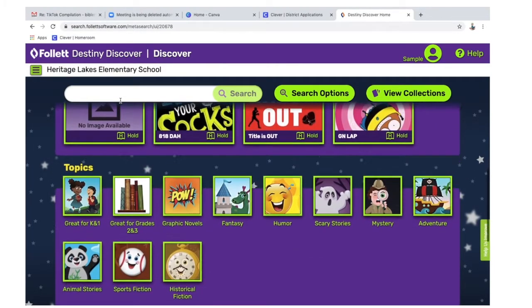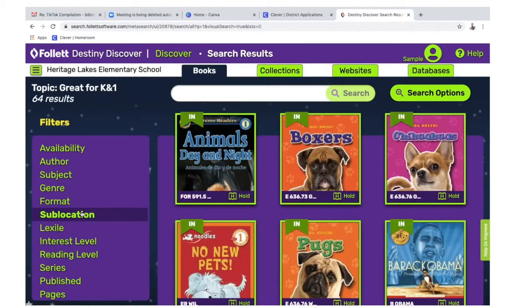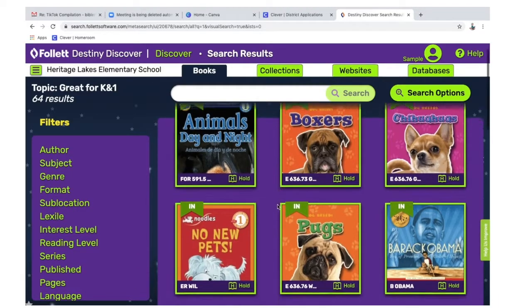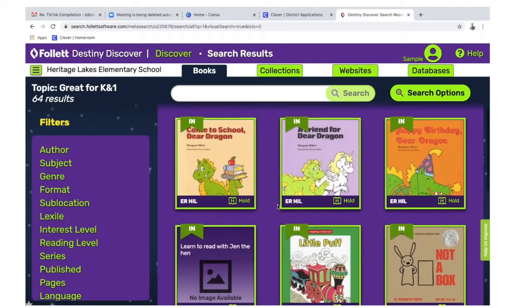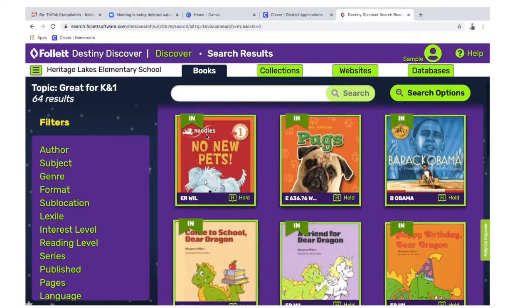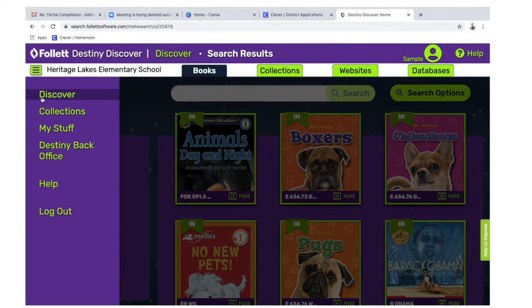If you scroll down, you'll see some topics if you're not sure what you're looking for. There's a kindergarten and first grade set of books and you can scroll through those. When you find something you want, click the hold button. Remember to get back, click the three lines in the upper left corner and pick Discover — the top choice.